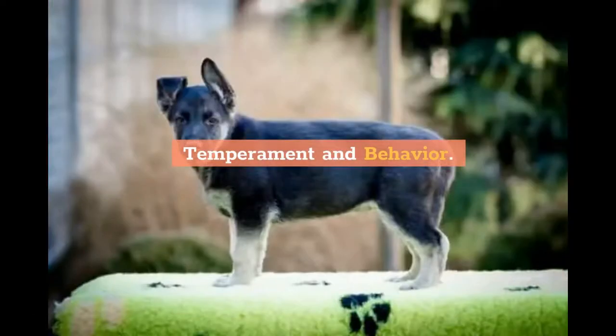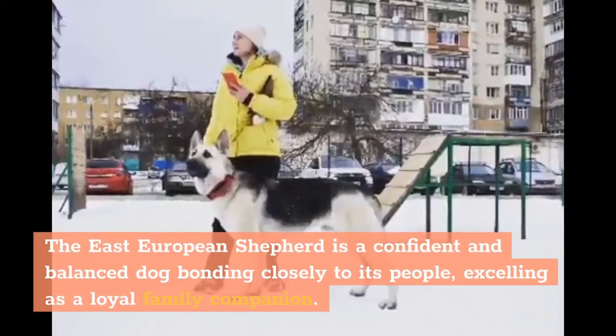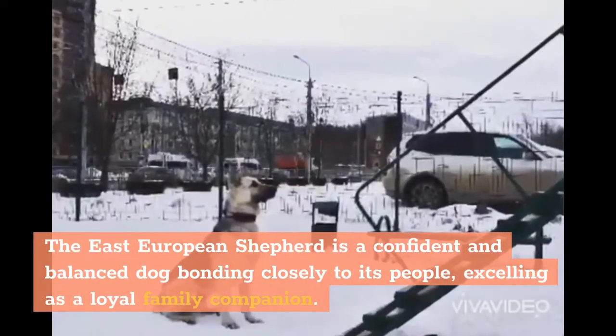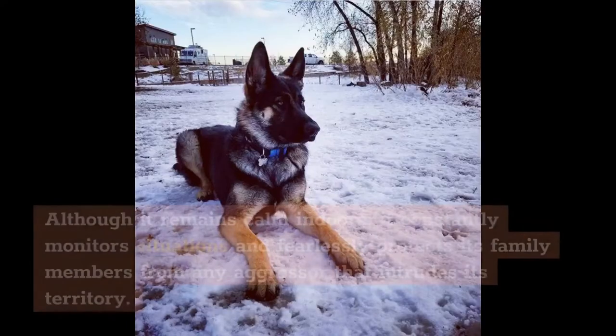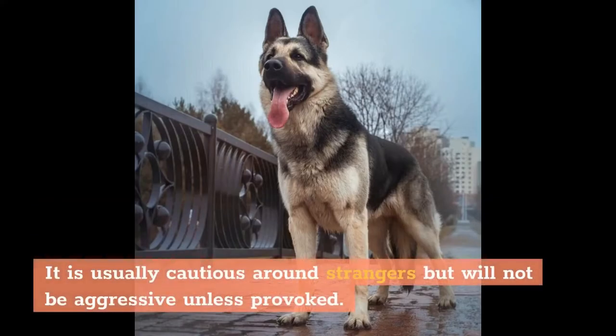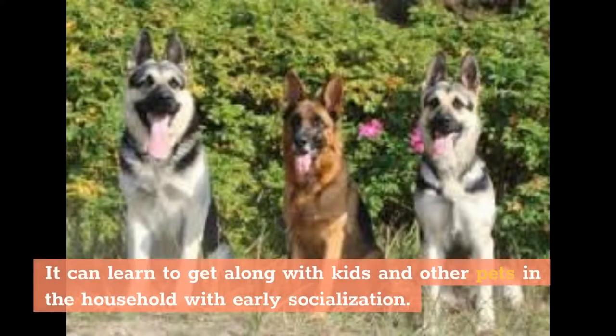The East European Shepherd is a confident and balanced dog, bonding closely to its people and excelling as a loyal family companion. Although it remains calm indoors, it constantly monitors situations and fearlessly protects its family members from any aggressor that intrudes its territory. It is usually cautious around strangers but will not be aggressive unless provoked. It can learn to get along with kids and other pets in the household with early socialization.